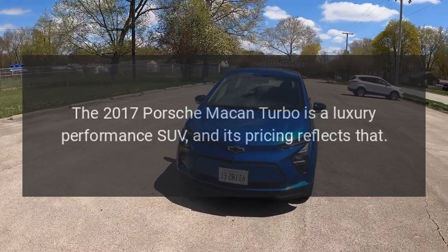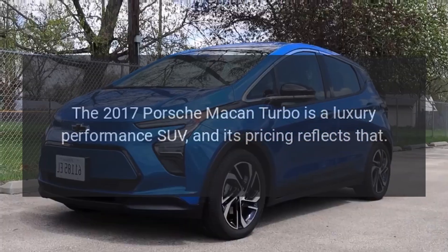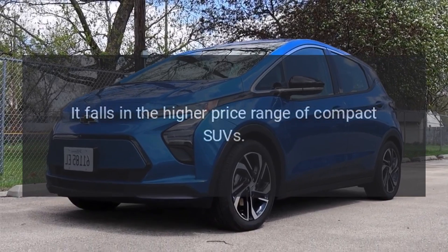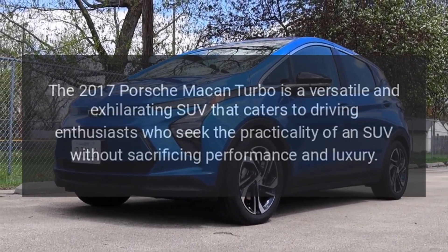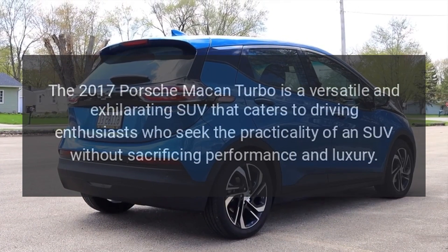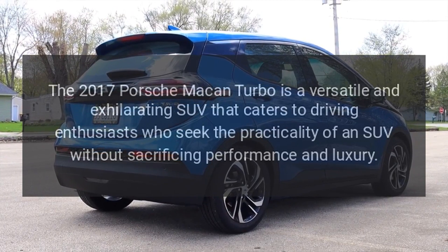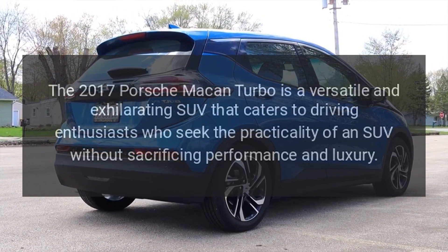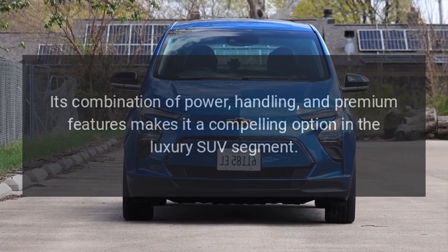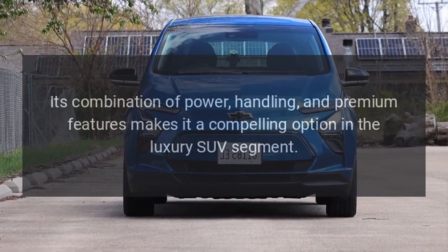Price: The 2017 Porsche Macan Turbo is a luxury performance SUV and its pricing reflects that, falling in the higher price range of compact SUVs. Overall, the 2017 Porsche Macan Turbo is a versatile and exhilarating SUV that caters to driving enthusiasts who seek the practicality of an SUV without sacrificing performance and luxury. Its combination of power, handling, and premium features makes it a compelling option in the luxury SUV segment.